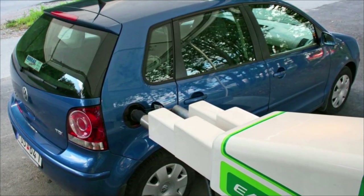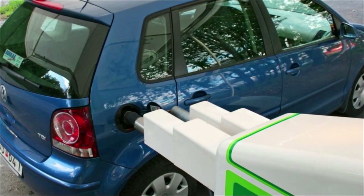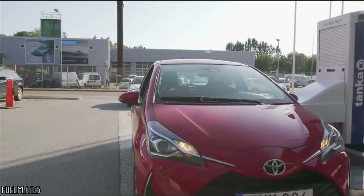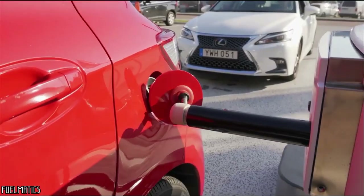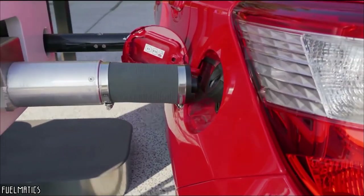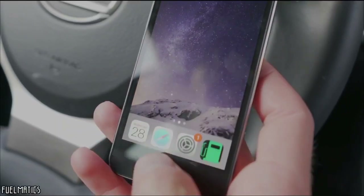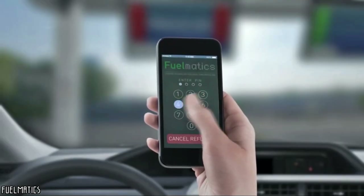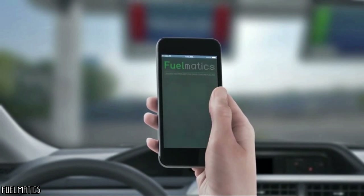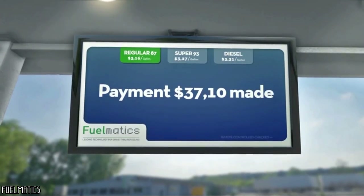But how exactly does this machine work? This innovative technology uses a hydraulic system and artificial intelligence assistance. As soon as the car is within a reasonable distance from the petrol pump, the robotic arm detaches itself and opens the tank lid. A pump is then inserted into the funnel of the tank to fill it up with the desired amount of fuel. The company thought of everything — even payment can be automated. Simply download the Fuelmatics application, pay online, and the receipt will be sent directly by post.